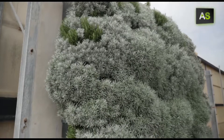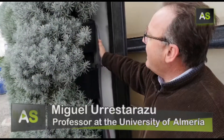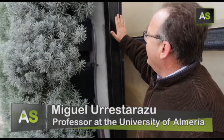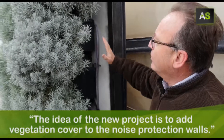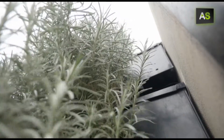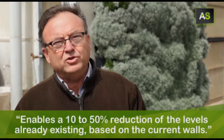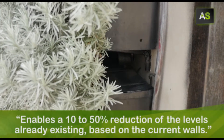But the University of Almería has come up with a solution. The novel aspect of the project is adding a vegetated cover to the acoustic mitigation wall — in other words, a vertical garden — which contributes to an additional 10 to 50% reduction on top of what the wall already provides on its own.